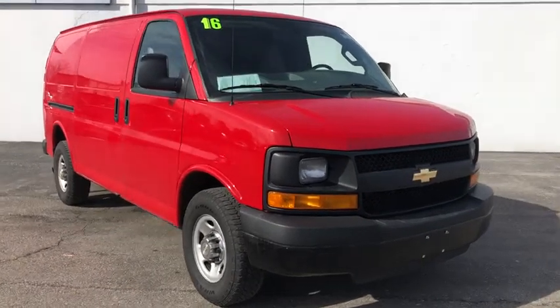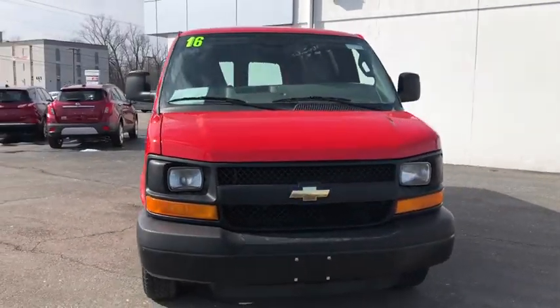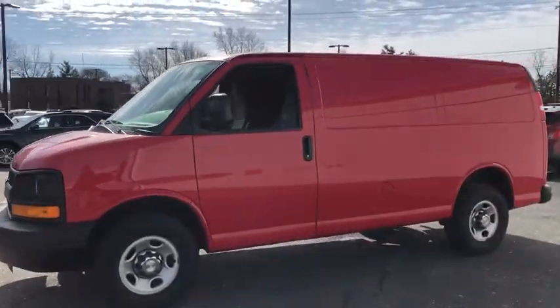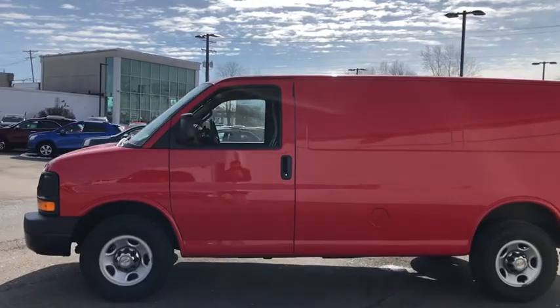Looking for the right vehicle? Check out the 2016 Chevrolet Express Cargo. The Chevy Express Cargo van is ready to handle all of your work tools, carpooling to work or running the kids to soccer.